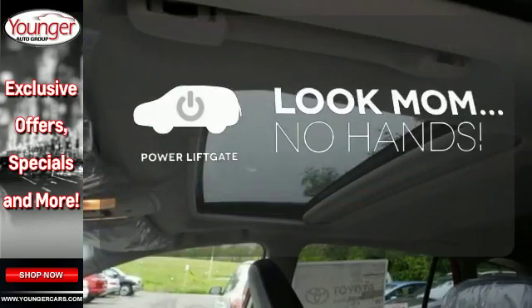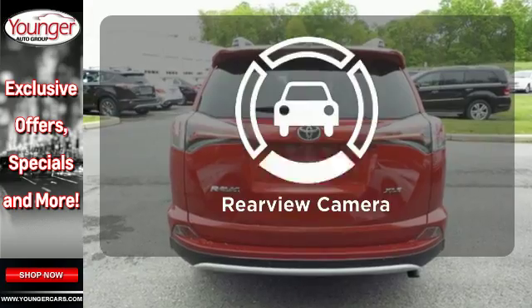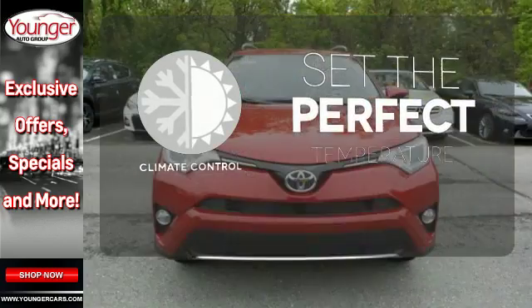Enjoy the hands-off ease of rear door operation with the power liftgate. See objects previously out of sight with a rear view camera. The climate control lets you set the temperature exactly where you want it.